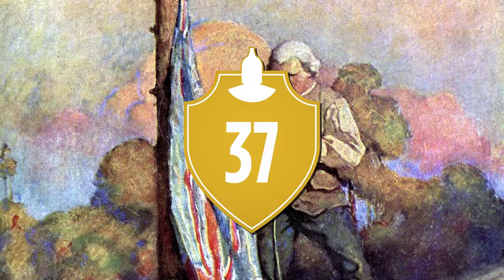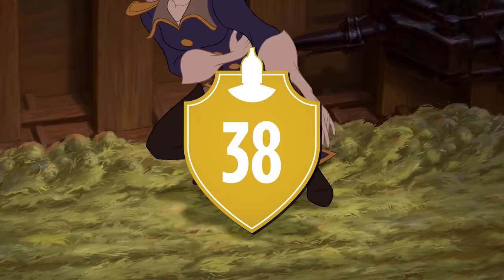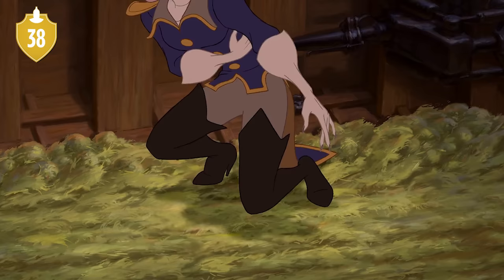Number 37. Her full name, Amelia Smollett, is once again a reference to the novel, where the captain of the ship is Alexander Smollett. Number 38. In the theatrical cut of the movie, when she clutches her side and looks at her hand after getting injured, it's covered in blood. This was removed for the DVD and VHS release.